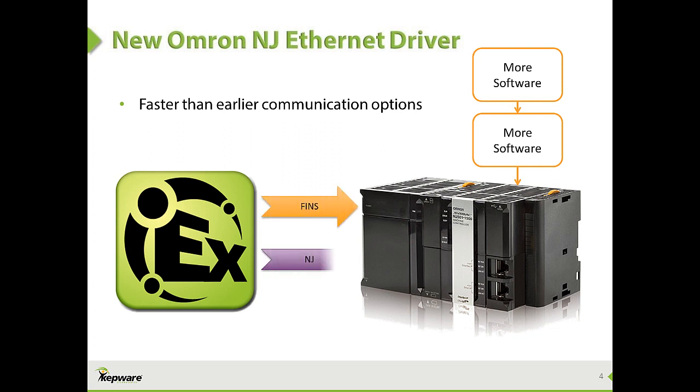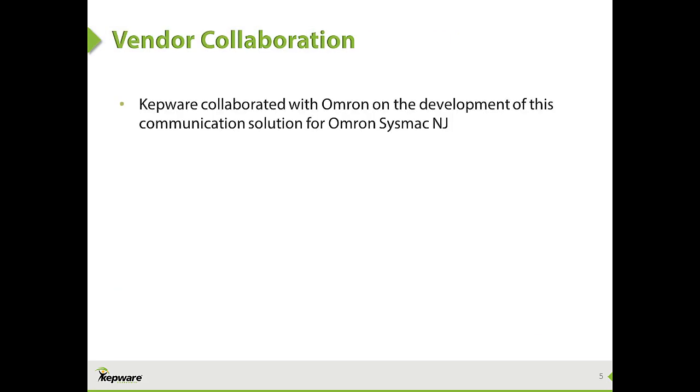Users need an Omron NJ driver that communicates using Ethernet IP to fully realize the benefits from this device. With these considerations in mind, Kepware has responded to help cover this gap by developing an Omron NJ driver for the KepServerEX communications platform.